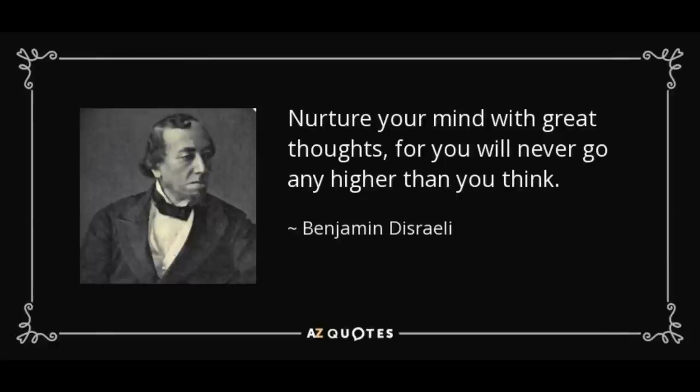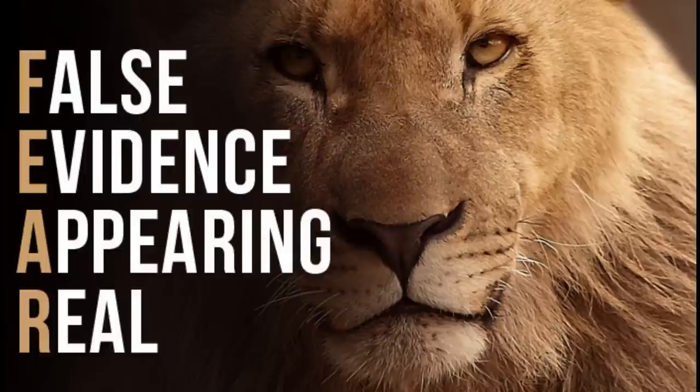We need to be self-educated because if we're not, the only choice we have left is to believe what other people tell us.